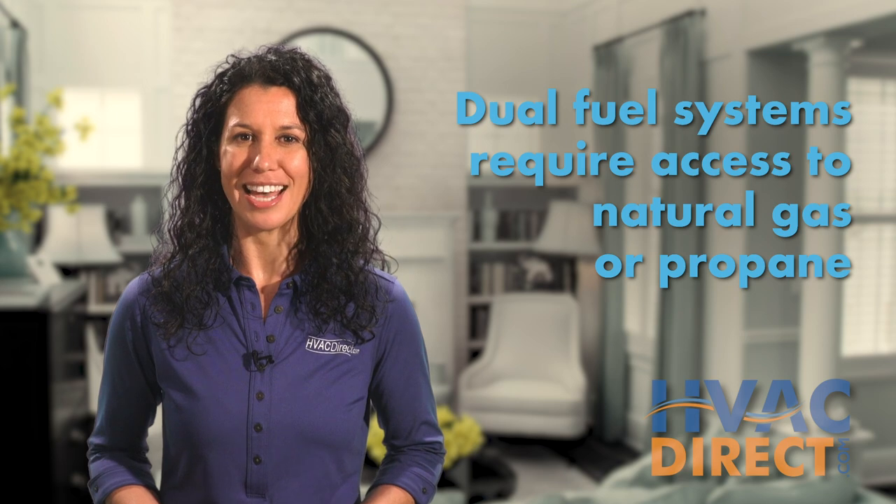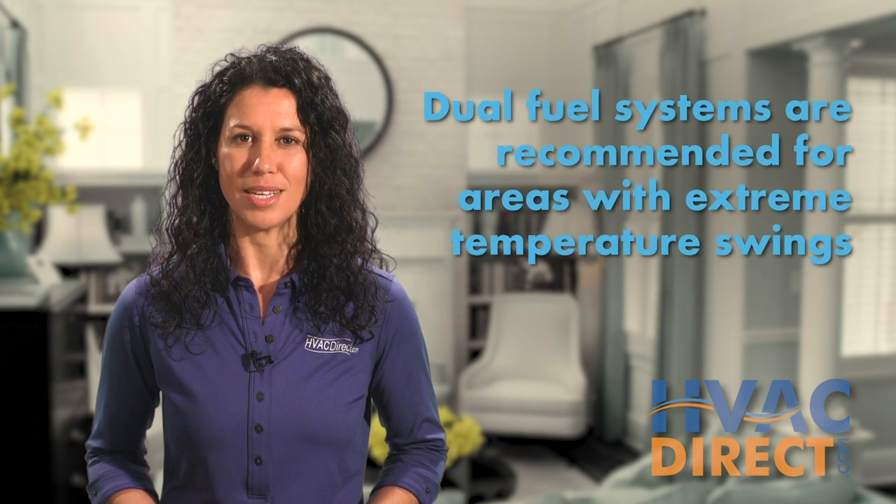These systems, of course, require access to affordable natural gas or propane and are best for areas with cold winters.